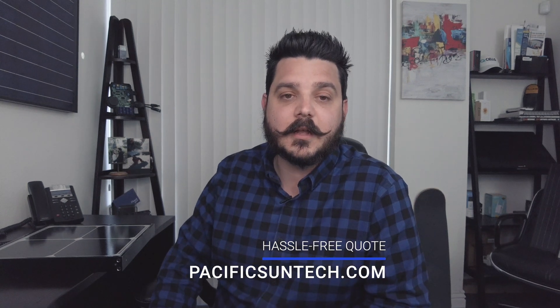It's worth noting that we are an LG preferred partner, which means we've been vetted by LG Solar as a trusted and experienced solar company. So if you're interested in going solar and you live in our area of Southern California, visit us online to receive a hassle-free quote. I've included a link in the description below.